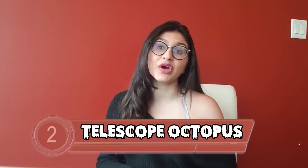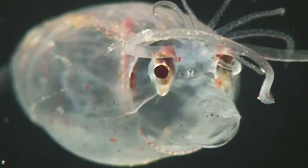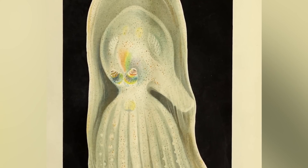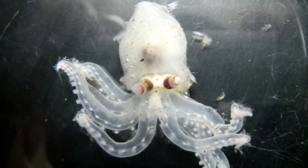At number 2 is the telescope octopus, found at depths deeper than 6,500 feet. These octopi don't swim horizontally — they suspend themselves upwards, making it harder for predators below to see their shape. They're almost completely transparent, and are called the telescope octopus because they have two protruding eyes that not only rotate, but also give a much wider peripheral vision. They're quite cute and small — the octopus looks like one of those toys you'd get in a McDonald's Happy Meal.